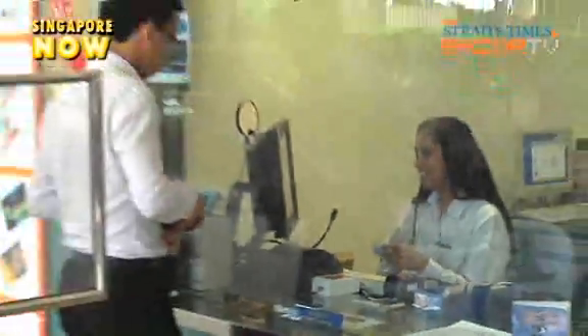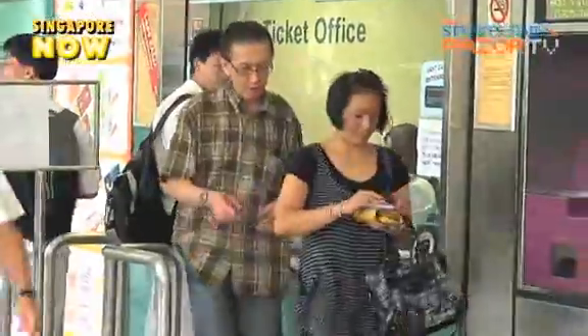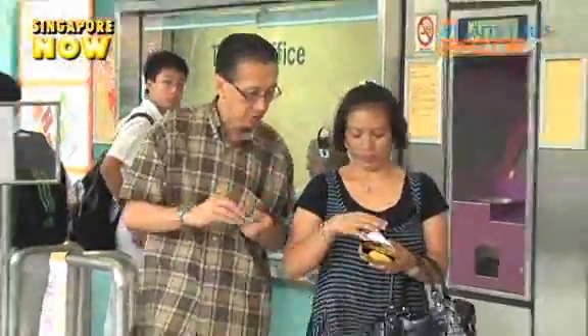Boon or bane? The new EZ-Link card promises more cashless payment options, but the changes that come with it are making some commuters unhappy.